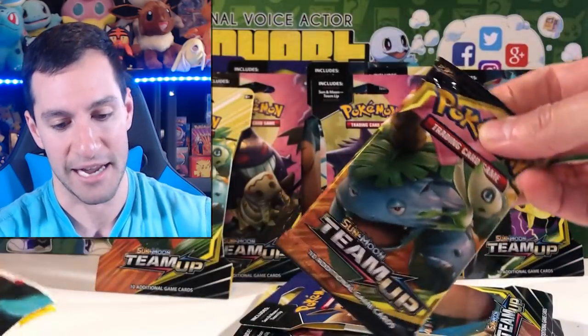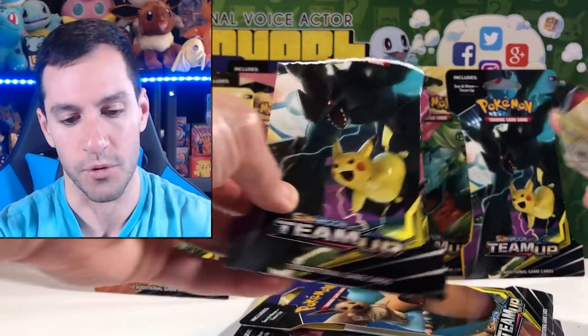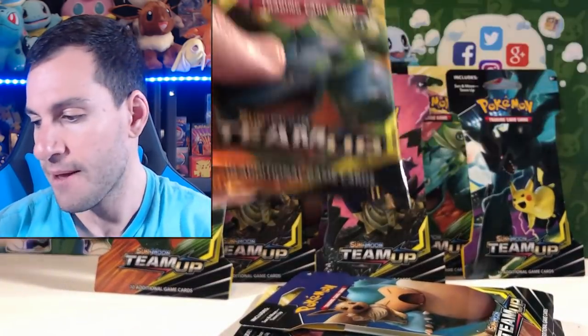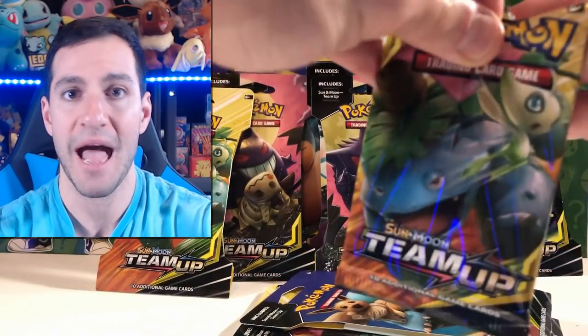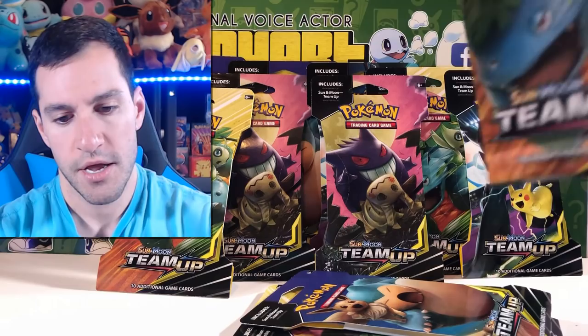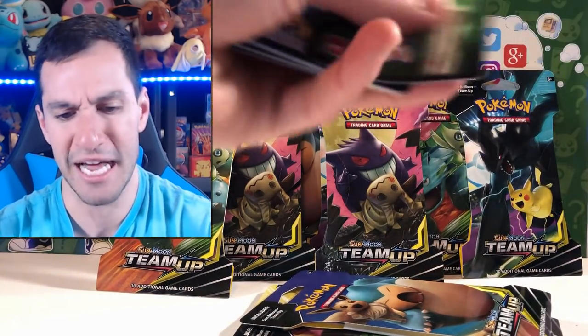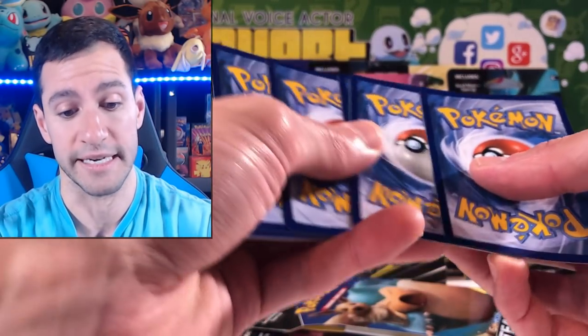I always find it so interesting that the blister packaging has its own artwork, and then you get the pack inside and it's a completely different pack art. I wish they would keep it the same, so if you're really wanting to collect a specific pack, you go to the store for that specific blister pack and it's not the same one when you open it.